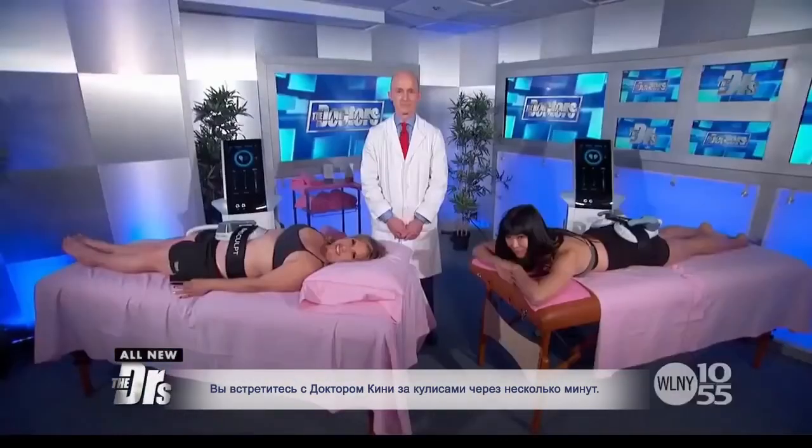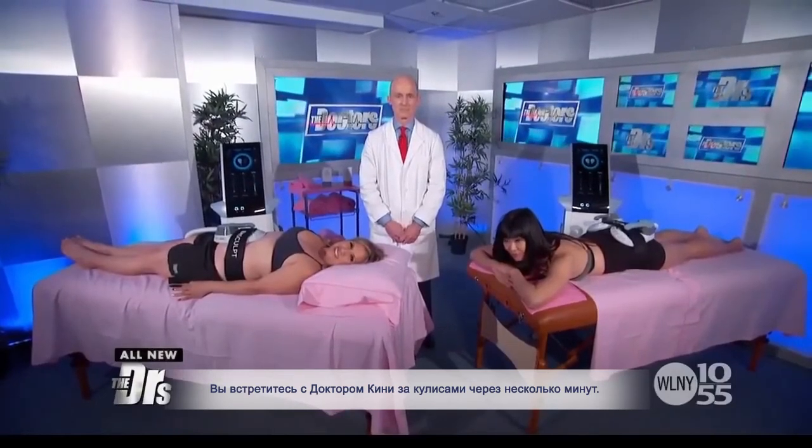The audience is invited to meet Dr. Kinney backstage. The hosts thank Dr. Kinney for joining and tease that results will be revealed in a follow-up segment before cutting to a quick break.